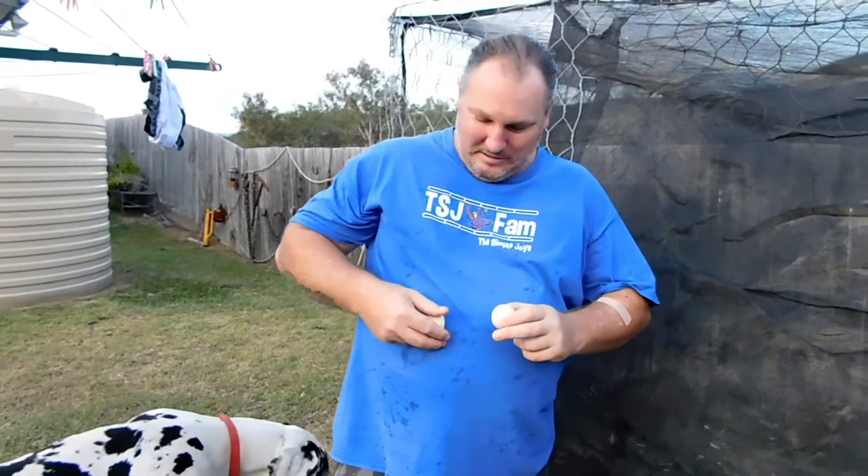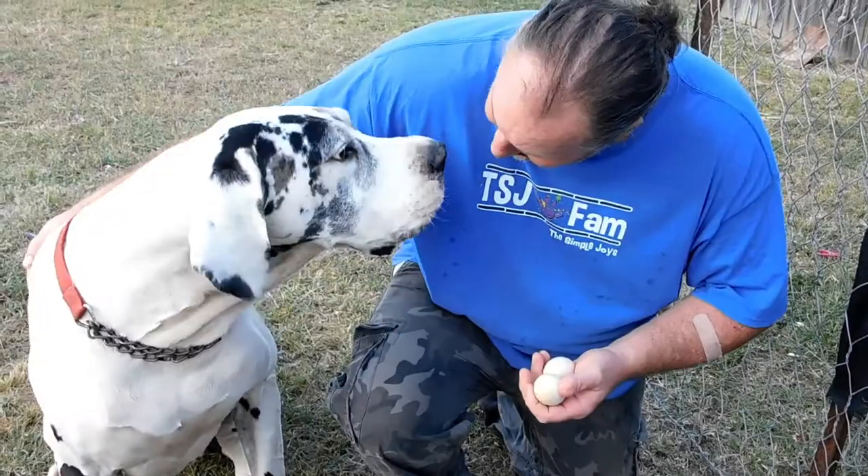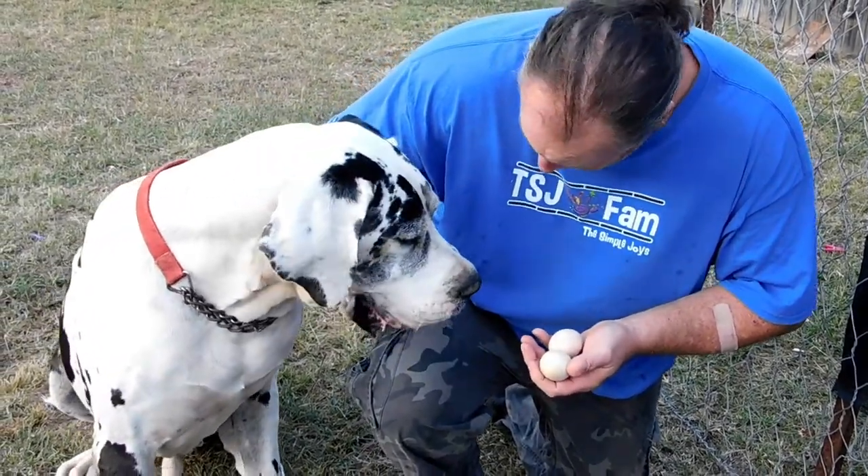It looks like our girls, or at least one of them, has started laying in time for Easter! Here's our Easter eggs - that's our eggs, not yours. We've got eggs, Diesel, we've got eggs!